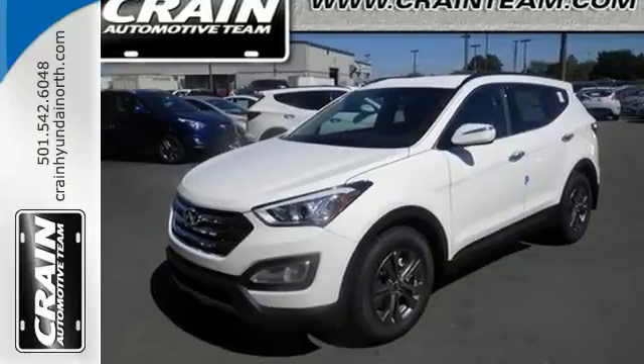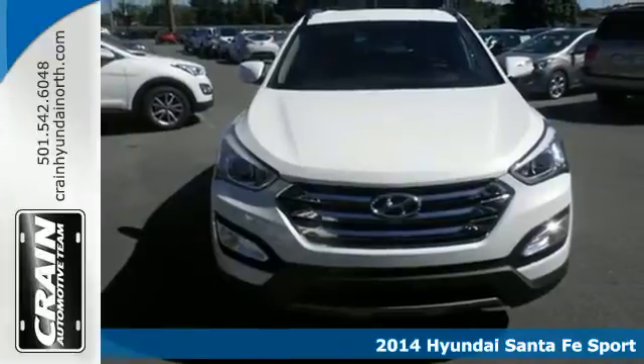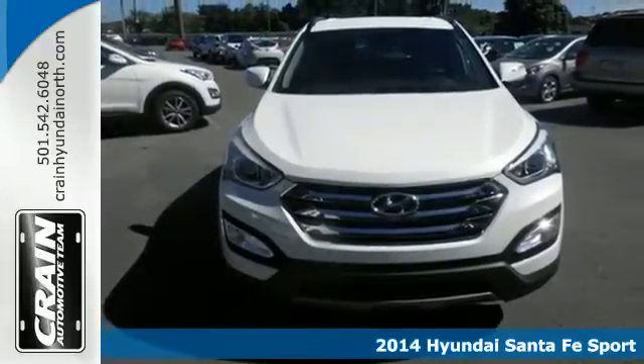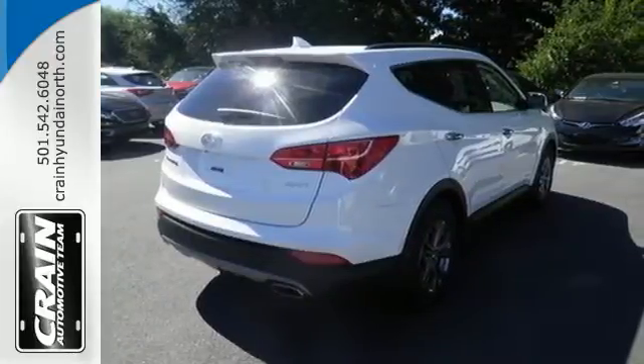It's a 2014 Hyundai Santa Fe. Indulge in this 7-passenger SUV. Cart your family in style with unmatched storage space and legroom.